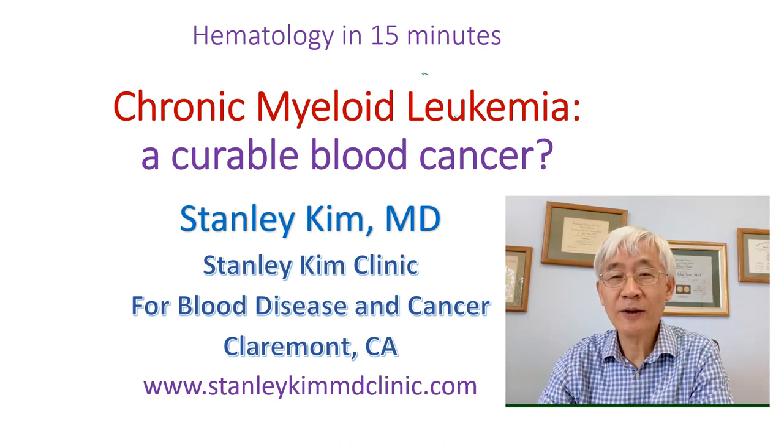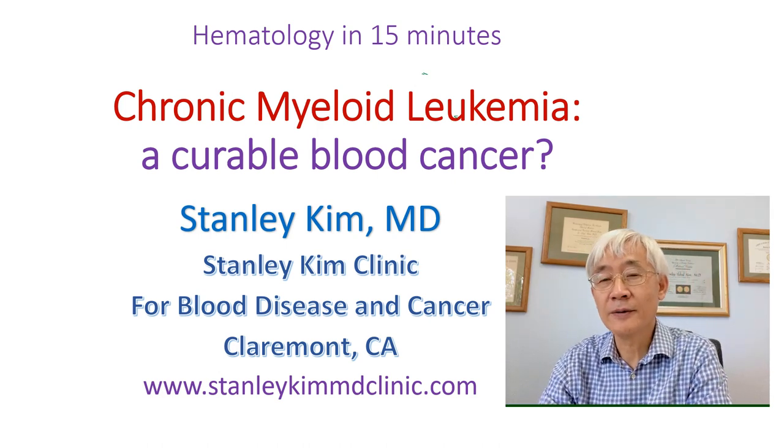Hi, this is Dr. Stanley Kim, hematologist in Claremont, California. Today we will discuss chronic myeloid leukemia.